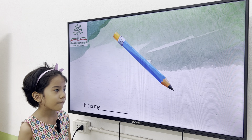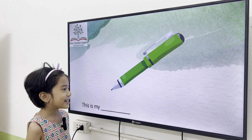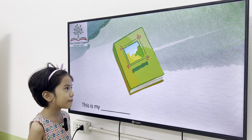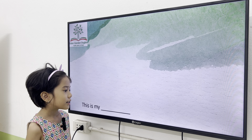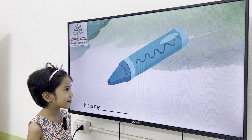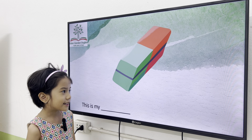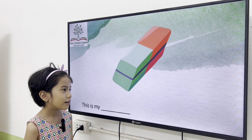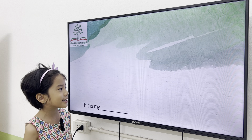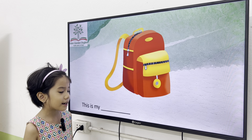Okay, Elsa, what is this? This is my pencil. This is my pen. This is my book. Next one. This is my notebook. This is my crayon. This is my rubber. Okay, very good. And? This is my pencil case. Okay. This is my papa. Very good.